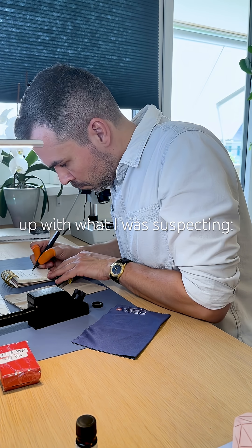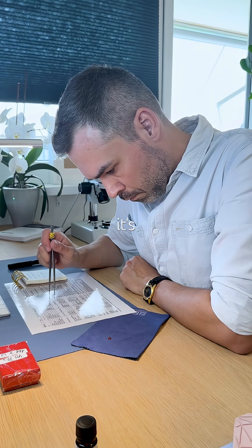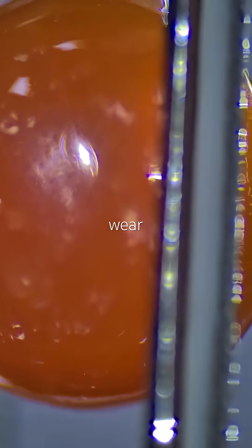That lines up with what I was suspecting. This is a chalcedony quartz, specifically carnelian. Under the microscope, it's identical to that intaglio signet ring gemstone I tested a few weeks ago — same subtle inclusions, slight wear on the surface.